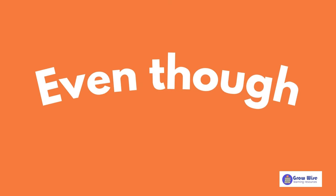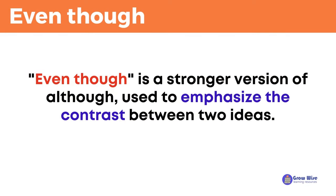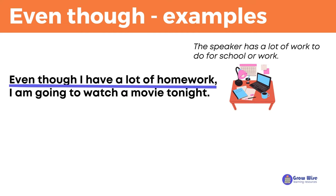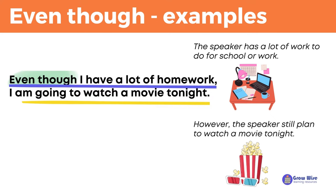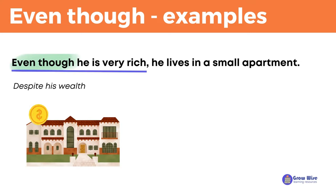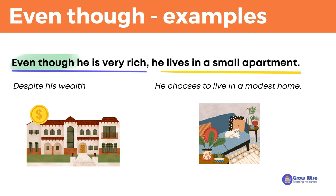Even though is a stronger version of although, used to emphasize the contrast between two ideas. For example: even though I have a lot of homework, I am going to watch a movie tonight. This sentence means that the speaker has a lot of work to do, but despite that, they still plan to watch a movie tonight. Even though he is very rich, he lives in a small apartment. This means that despite his wealth, he chooses to live in a modest home.